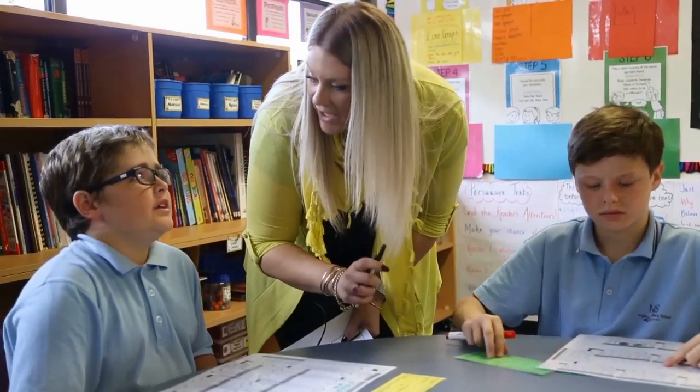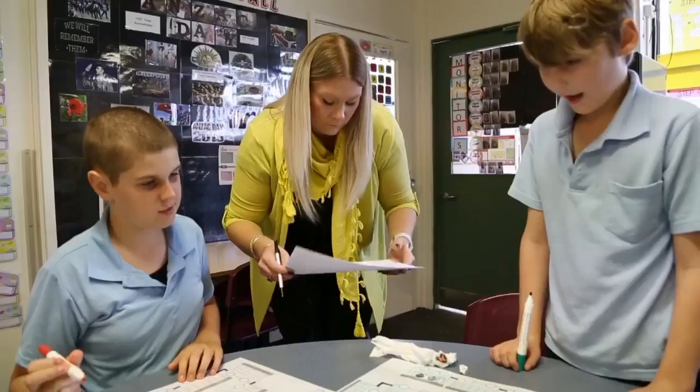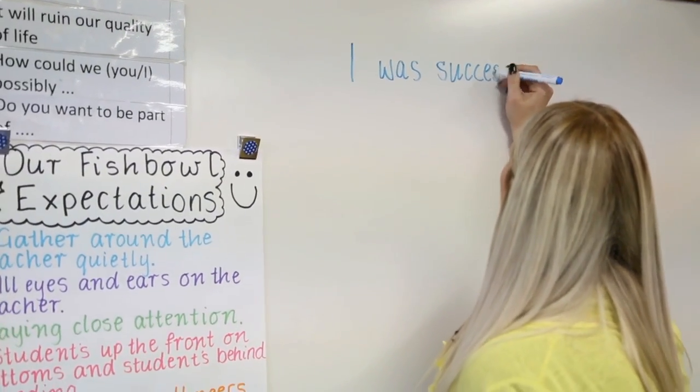I always try to ensure that I'm taking some sort of anecdotal notes. The ones I was using today had down the side the different success criterias I was hoping for the students to achieve, with a beginning, consolidating and established column, and a comments box at the bottom. I like to write proper notes so I can refer back to any misconceptions or misunderstandings, critically reflect as a teacher, and bring evidence to my PLC meeting for the entire team to look at.